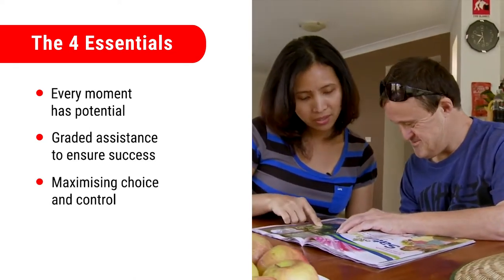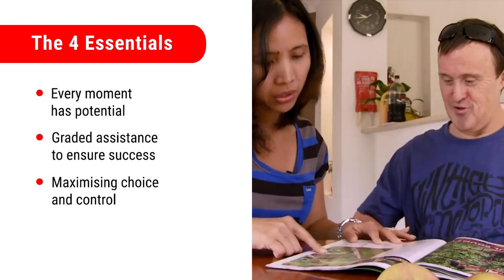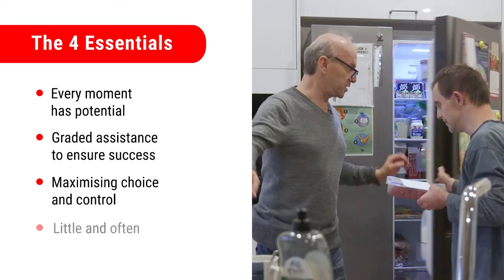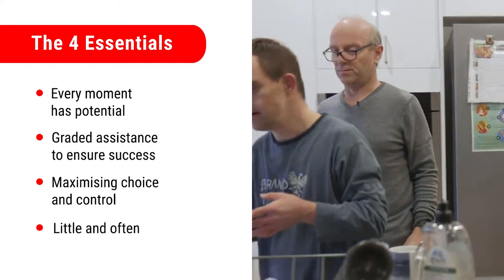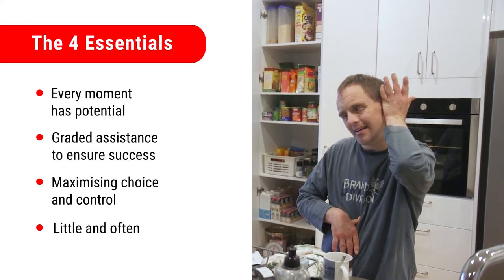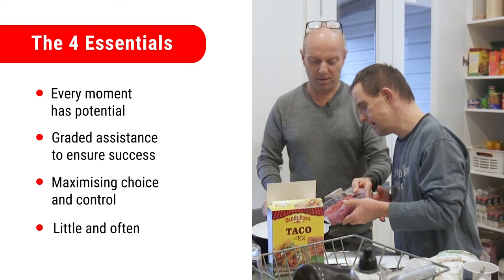Maximising choice and control — providing opportunities for the person to choose what happens in their life. Little and often — recognising that a person may participate in part of an activity rather than all of it, or have a break and return when they are ready.